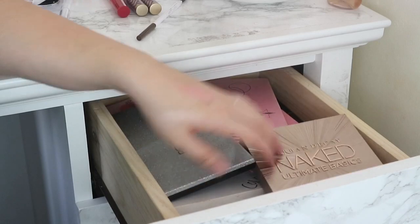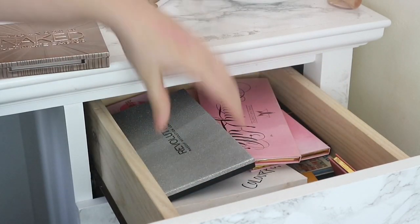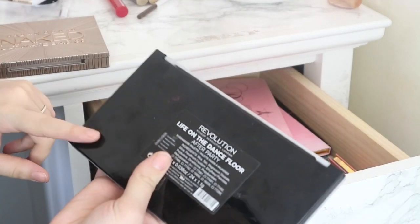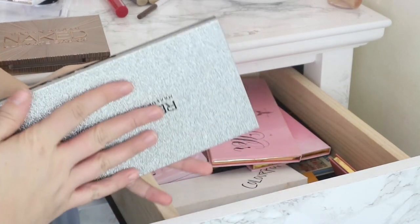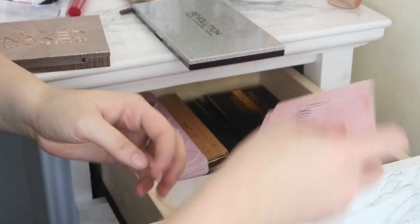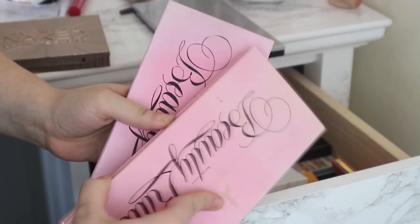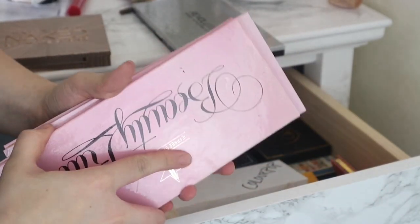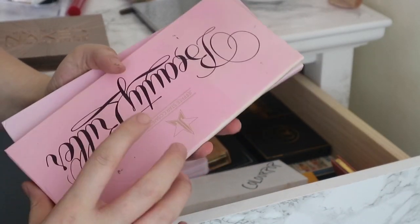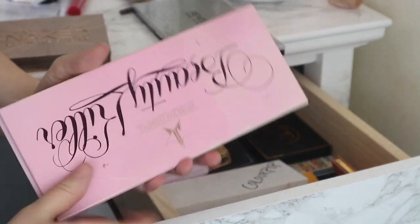This is pretty much where I keep all my high-end palettes. I've got the Urban Decay Ultimate Basics palette, the Makeup Revolution Life on the Dance Floor After Party palette which is brand new — I've only swatched it but I want to do a first impressions on that. Then I have two Jeffree Star Cosmetics Beauty Killer palettes — I've got a fake one and a real one because I want to do a real vs fake video, which I haven't got around to doing yet, but I do want to keep the fake one anyway.